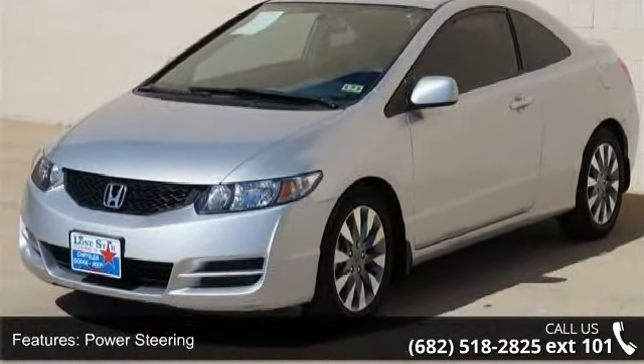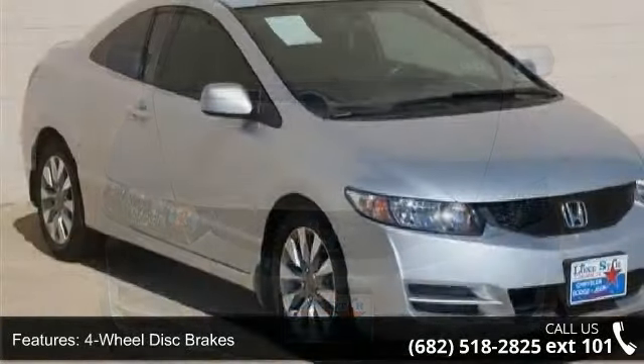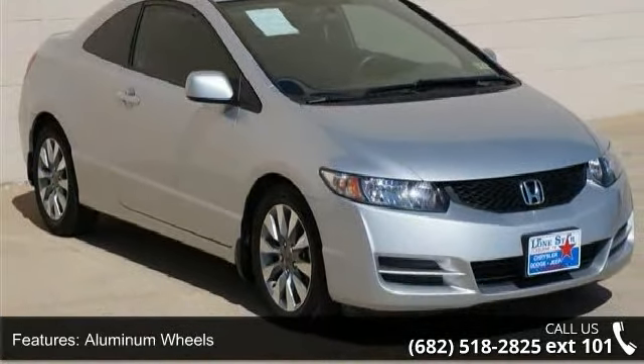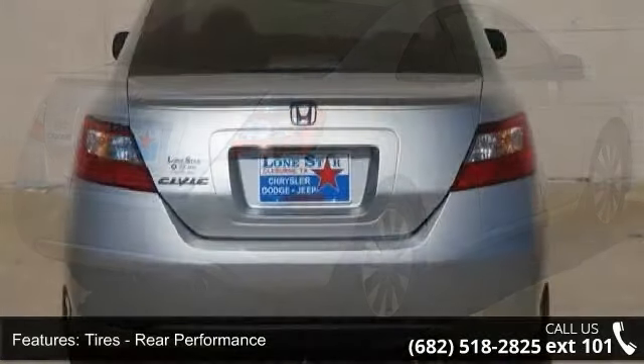This vehicle's top features include rear defrost, remote trunk release, front side airbag, variable speed intermittent wipers, front reading lamps, power outlet, auxiliary audio input, and pass-through rear seat. If you are looking for a solid pre-owned car, this might be the one.